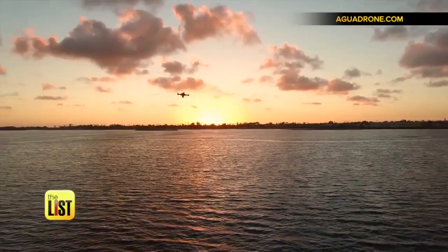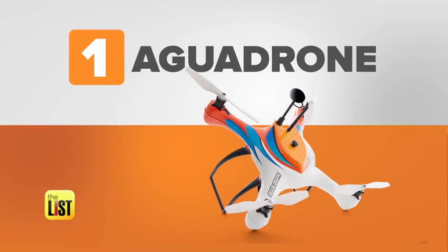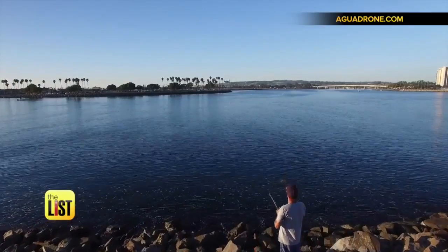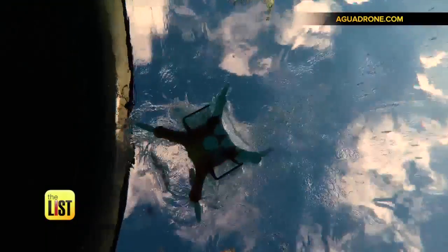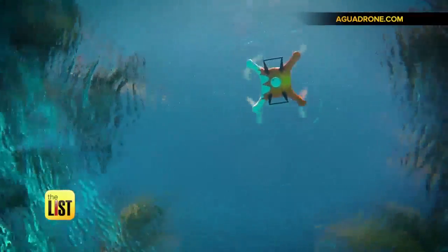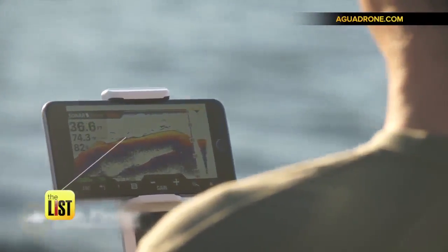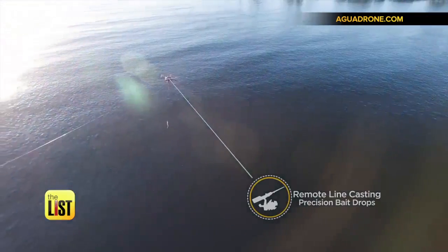You're used to seeing quadcopters in the sky, but soon they might be hitting the sea. At number one, Aguadrone, a waterproof quadcopter that wants to reel in the big one. The idea is you fly it over fish-filled waters and use one of three pods. A camera pod lets you land on the water to see what's underneath. A sonar pod sends images of what's submerged to your smartphone. And a bait pod takes your line and lure out to distances previously out of reach.